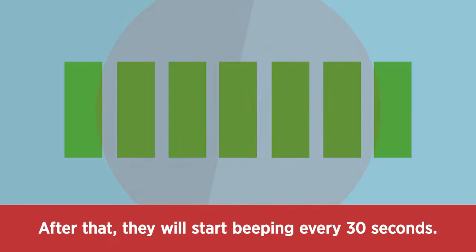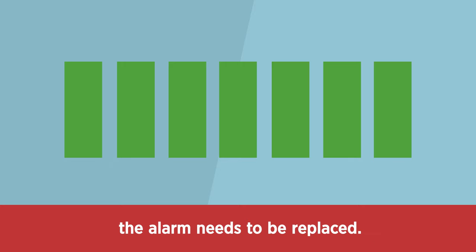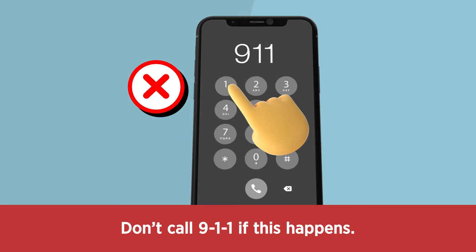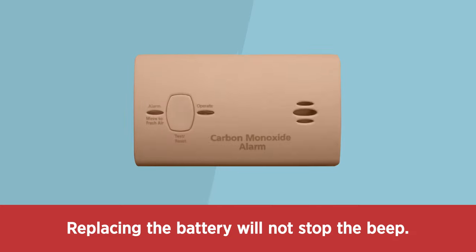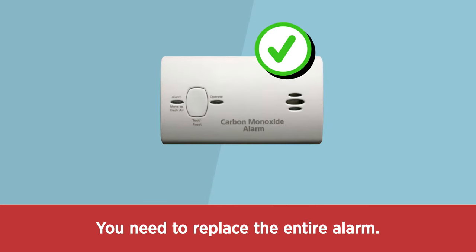After 7 years, they will start beeping every 30 seconds. This is an end-of-life warning signal telling you the alarm needs to be replaced. Don't call 911 if this happens. Replacing the battery will not stop the beep — you need to replace the entire alarm.